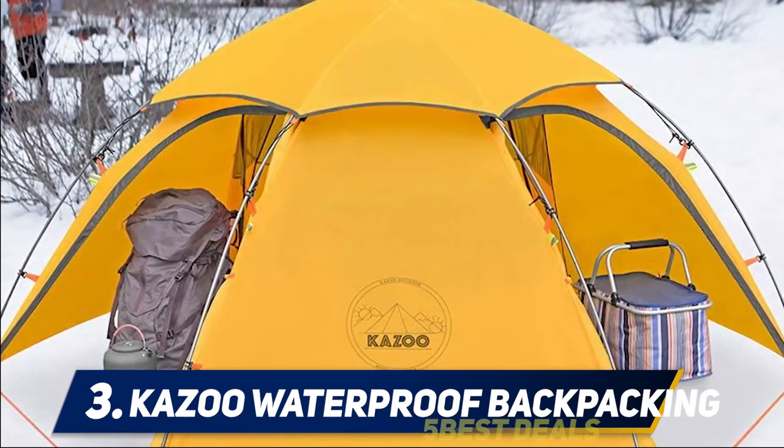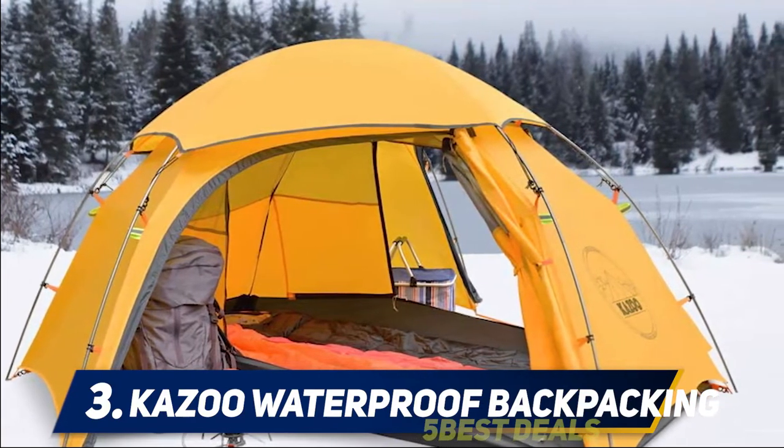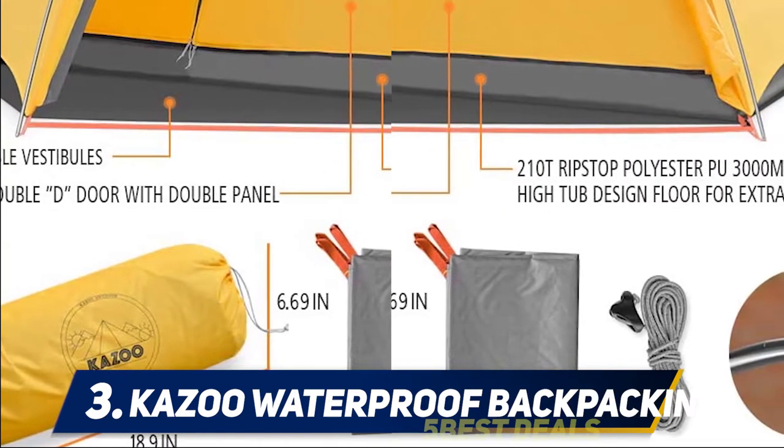At number three: the Kazoo Waterproof Backpacking Tent. This is one of the best recommendations for backpacking tents under $200, filled with confident design as well as complete functionality. It is a traditional cabin-type shelter featuring substantial leg stakes as well as frames.